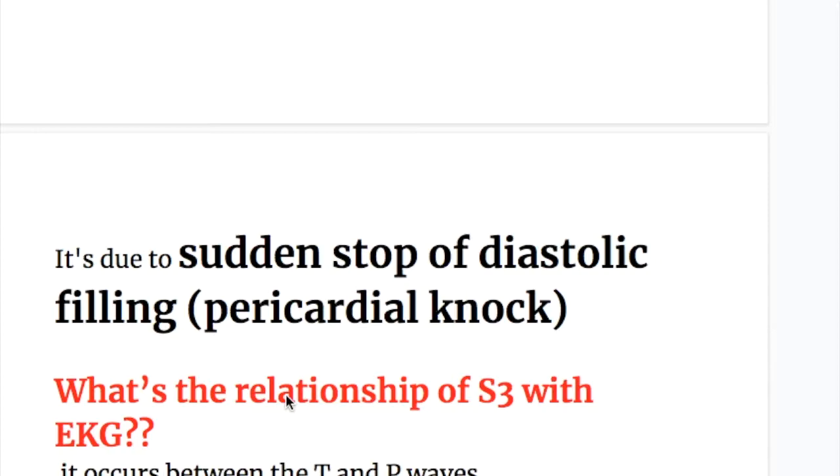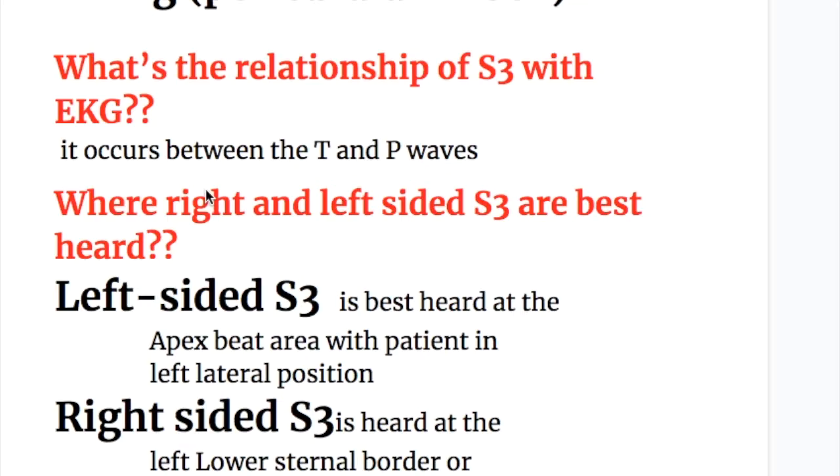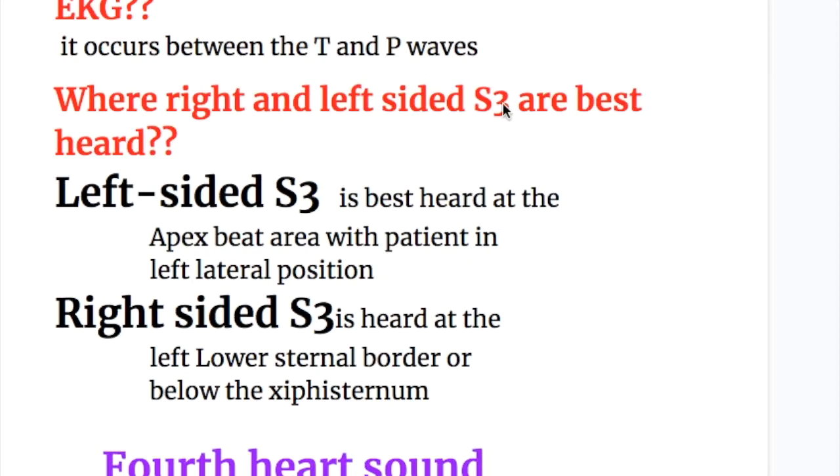The pericardial knock occurs due to the sudden stop of diastolic filling. On EKG, the third heart sound occurs between the T wave and the next P wave. Left-sided third heart sound is best heard at the apex beat area with the patient in the left lateral position. Right-sided third heart sound is heard at the left lower sternal border or below the xiphisternum.